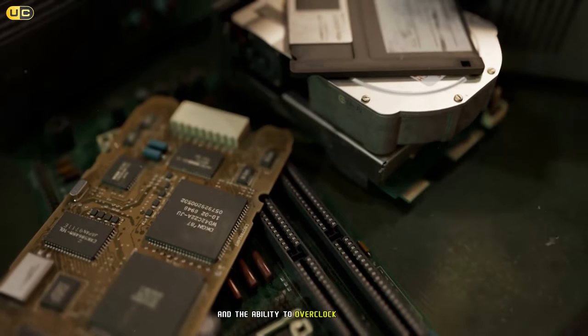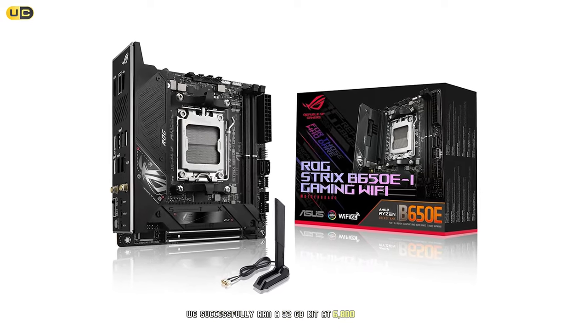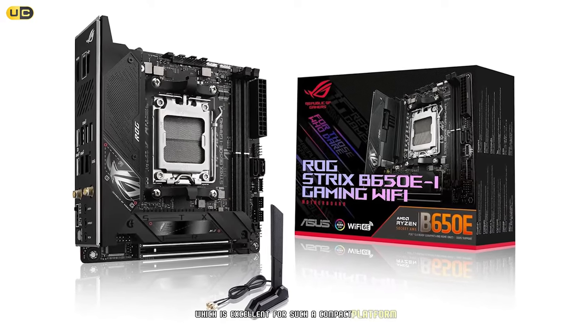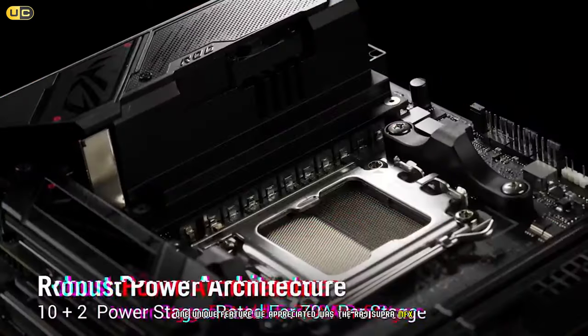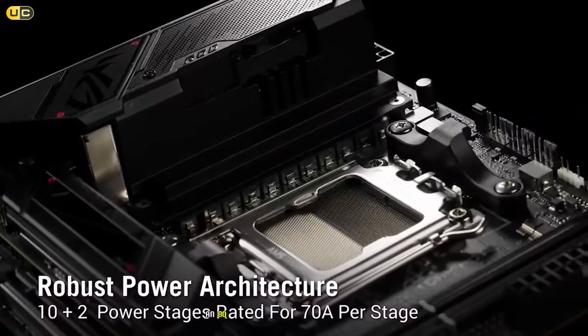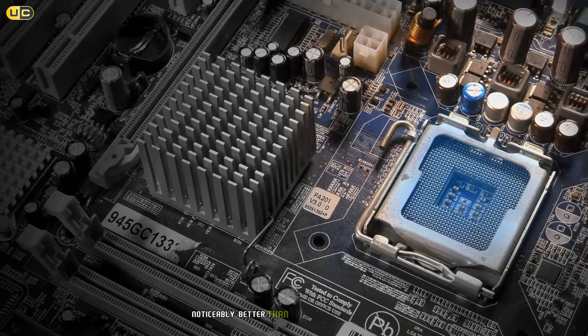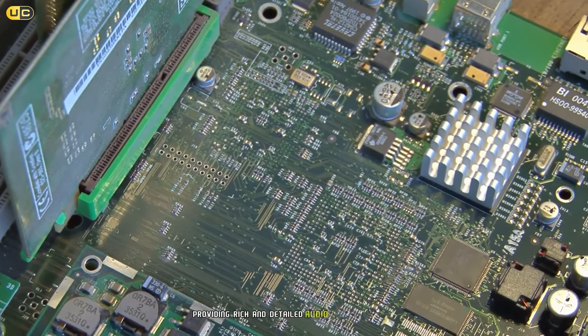Memory support is impressive for a small form factor board, with official DDR5 6400 support and the ability to overclock further — we successfully ran a 32 GB kit at 6800 MHz stable, which is excellent for such a compact platform. One unique feature we appreciated was the ROG SupremeFX ALC 4080 audio codec with integrated amplifier. The sound quality was noticeably better than many other motherboards we've tested, providing rich and detailed audio for both gaming and media consumption.